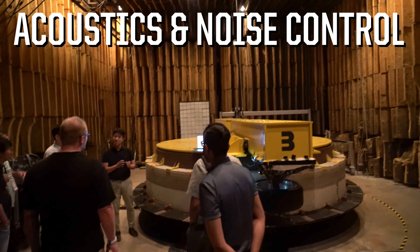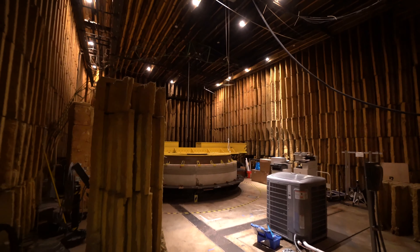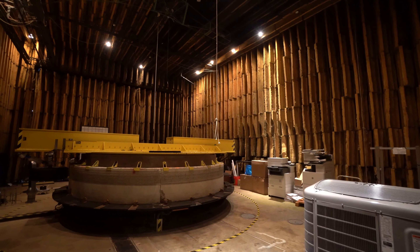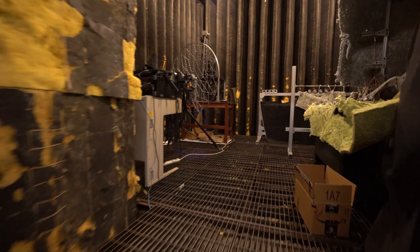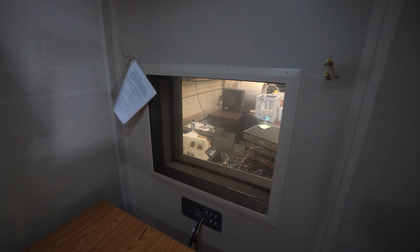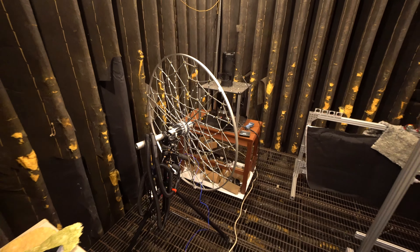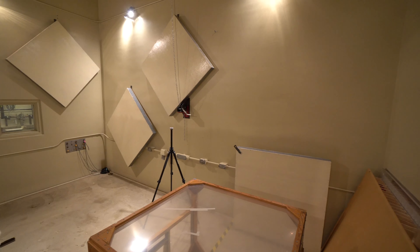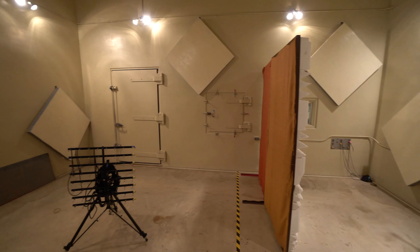Herrick Labs also features an entire facility devoted to acoustics and noise control. This giant semi-anechoic room is big enough to fit cars, trucks, or other heavy equipment. There is also a smaller, fully anechoic chamber, a reverberation chamber, and audiometric rooms for testing human responses. Holographic microphone arrays enable sounds to be identified and visualized in 3D, not to mention an extensive laboratory for testing acoustic equipment and materials.